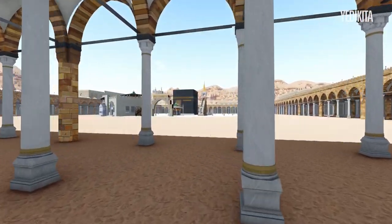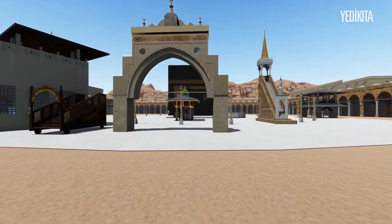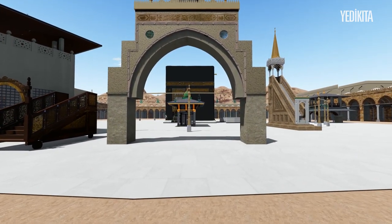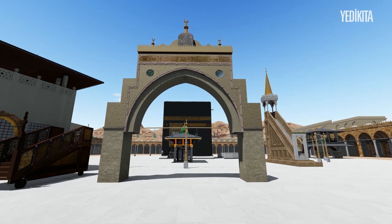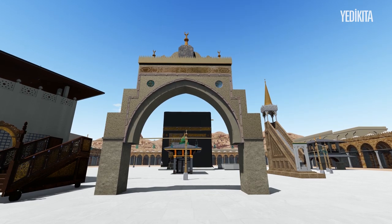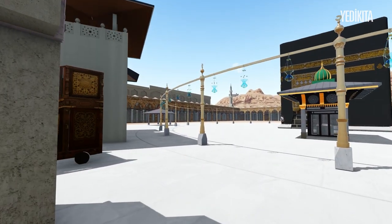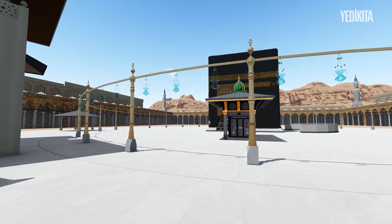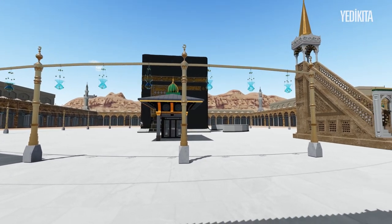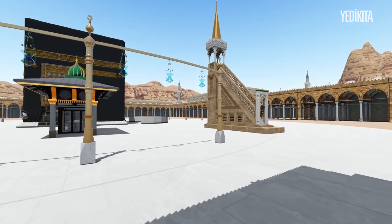We pass under the porticos, proceed across the sand, and reach the Tawaf area covered with white marble. The Bani Shaiba gate, which we are standing in front of, bears the memory of Rasulullah sallallahu alayhi wasalam and the Shaiba family — the custodians of the keys of Kaaba al-Muazzama. During those times, the pilgrims entered the Masjid for Tawaf passing through the Bani Shaiba gate and continued to the right in accordance with the sunnah of the Prophet.